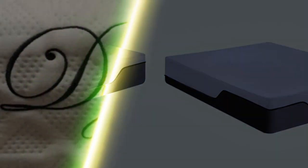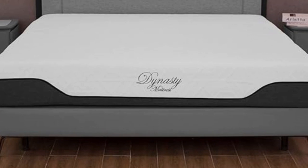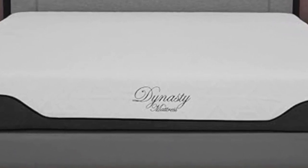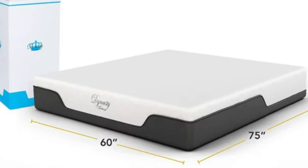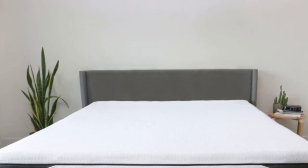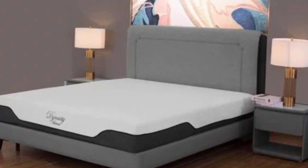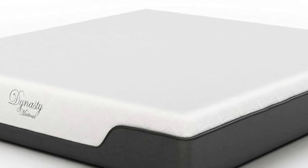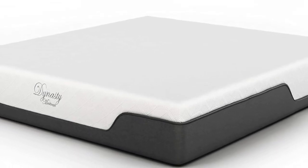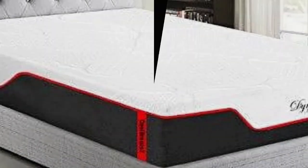Most of our testers felt comfortable on the Cool Breeze Gel Memory Foam. Our most favorable ratings came from side sleepers between 130 and 230 pounds and back sleepers weighing up to 230 pounds. We detected minimal motion transfer across the surface, and pressure relief was another standout area. Our body sensors revealed low amounts of pressure buildup for side and back sleepers, and the cooling gel proved an effective barrier against heat retention.